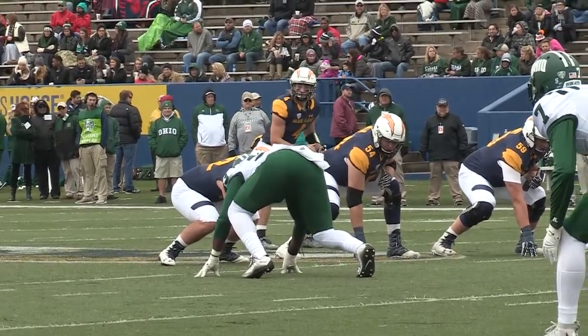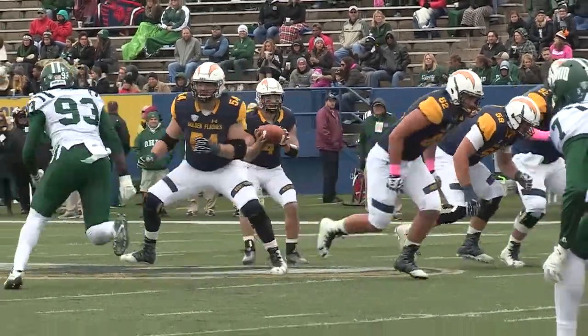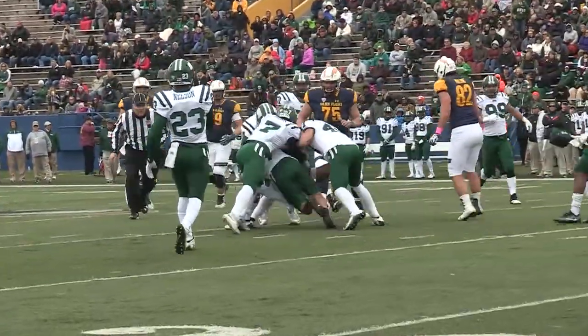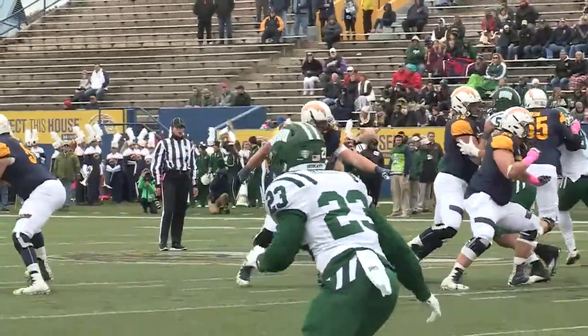From the middle of the field, Holley is the lone man in the backfield now. He takes the snap, he's looking right, he throws a bullet — somehow he got it there — in heavy traffic, but the receiver couldn't make the catch.